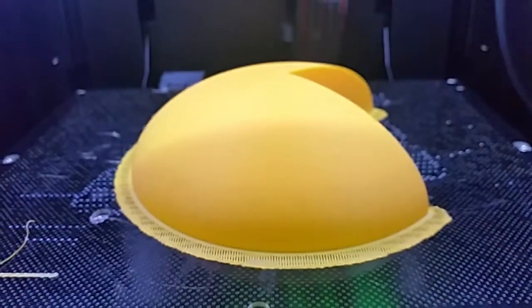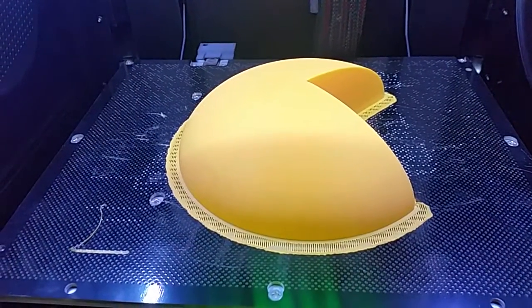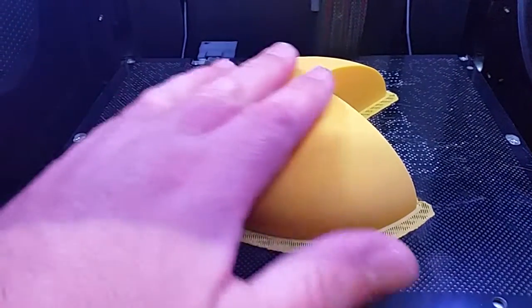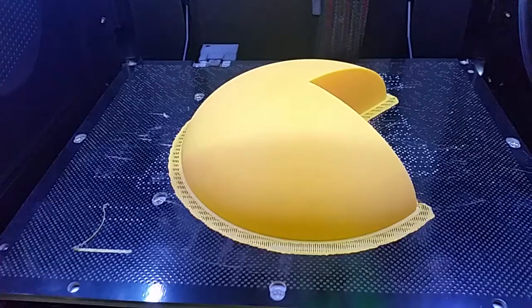The quality we're getting off these printers is just unbelievable. I just had to share this with you. Virtually can't even see the layers on these prints.